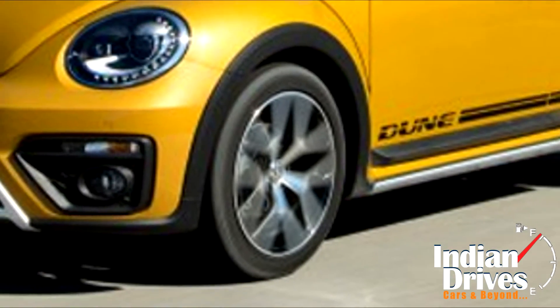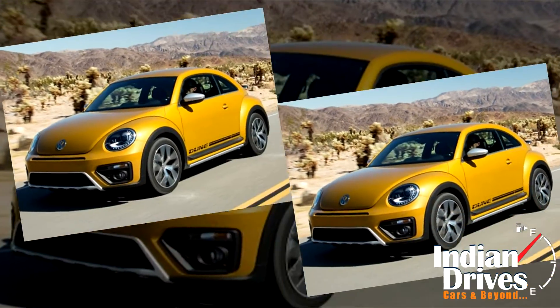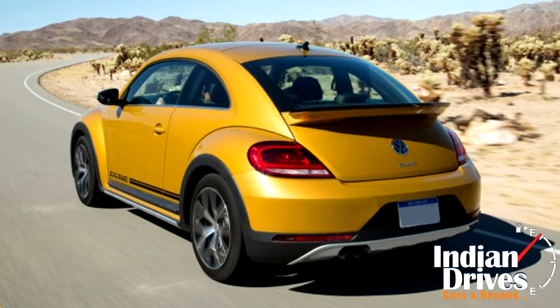The car also comes with 18-inch alloy wheels. Up front, the car comes with a large air intake in a honeycomb shape, surrounded by a silver frame.